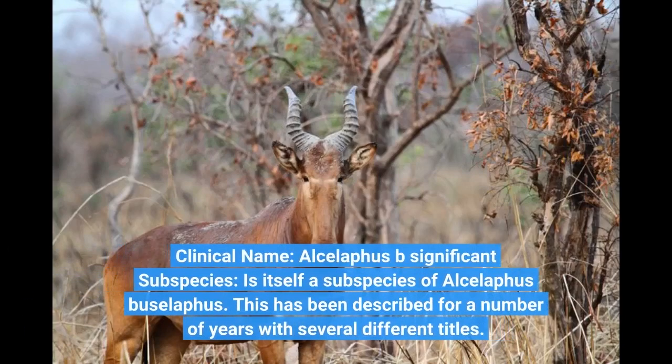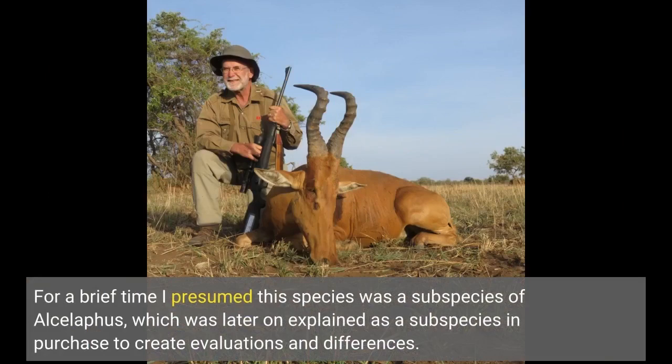Clinical name: Alcelephus p., a significant subspecies, is itself a subspecies of Alcelephus busilafus. This has been described for a number of years with several different titles. For a brief time this species was considered a subspecies of Alcelephus, which was later explained as a subspecies in order to create comparisons and distinctions.